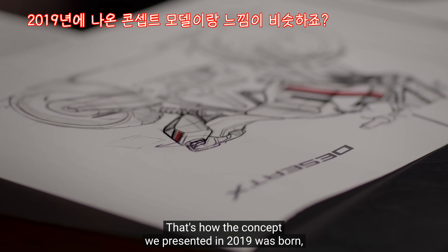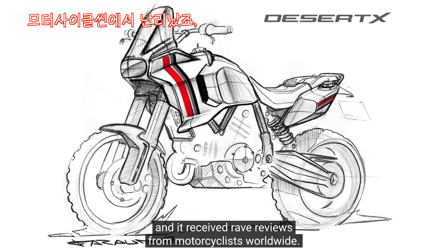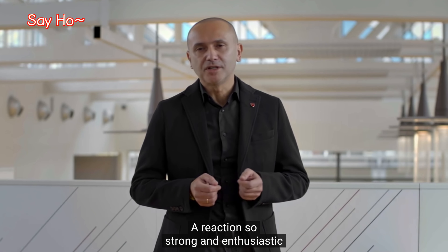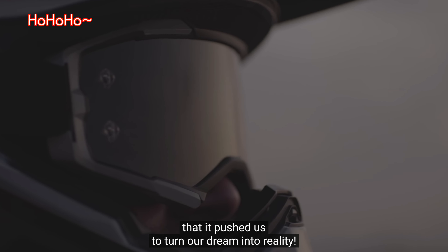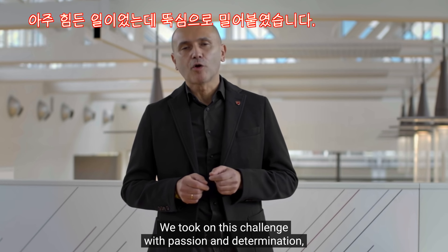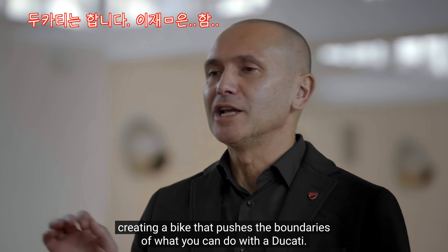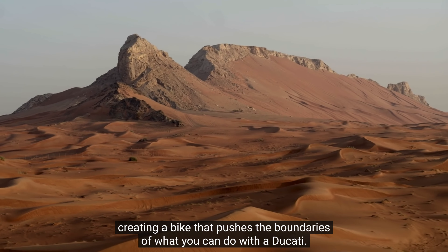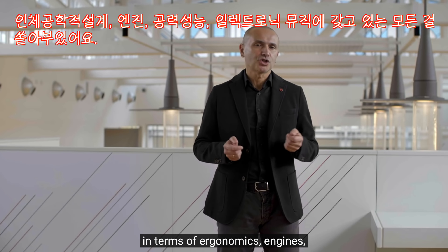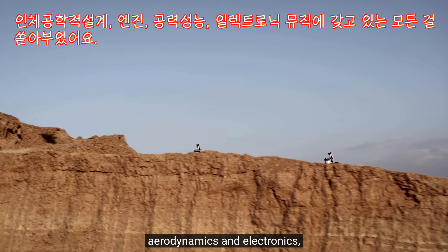Così è nato il concept che abbiamo presentato nel 2019, accolto con grandissimo entusiasmo dai motociclisti di tutto il mondo. Una reazione così forte e positiva che ci ha dato la spinta determinante per realizzare il nostro sogno. Abbiamo affrontato questa sfida con passione e determinazione per realizzare una moto che sposta il confine di quello che puoi fare con una Ducati, attingendo a pieni mani dal meglio delle nostre conoscenze in termini di ergonomia, motore, aerodinamica ed elettronica.